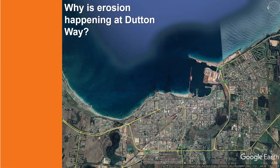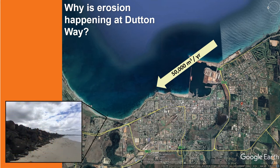Along the regional coastline, sand generally flows from west to east. In Portland, the flow of alongshore sand around the Cape is around 50,000 cubic metres per year — enough to fill about 20 Olympic swimming pools. The coastal erosion at Dutton Way is associated with the interruption of this alongshore sand flow by the Portland Harbour breakwaters, which prevent this flow of sand from reaching the shoreline at Dutton Way.